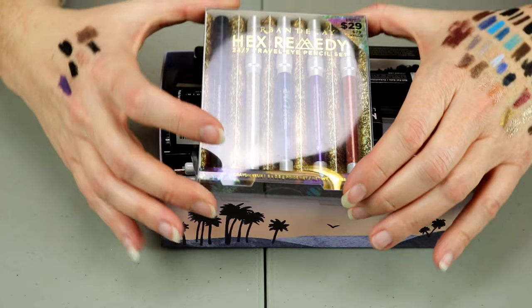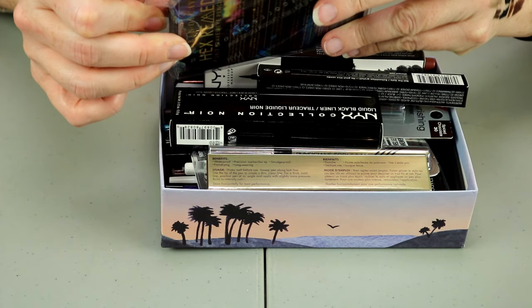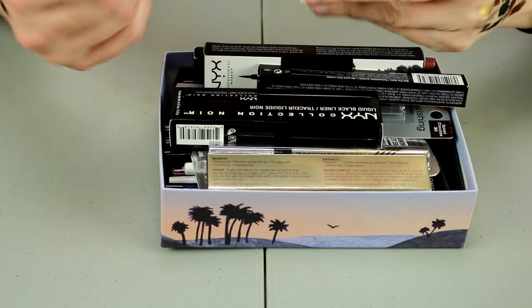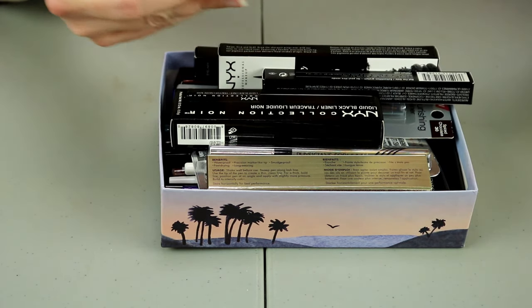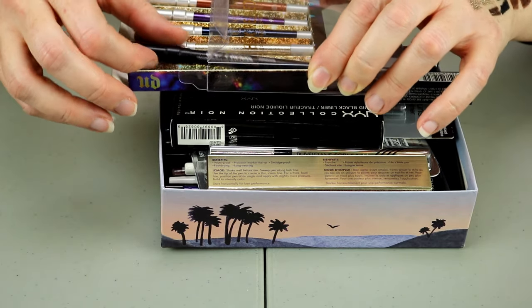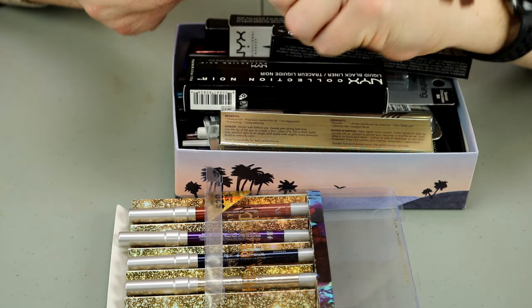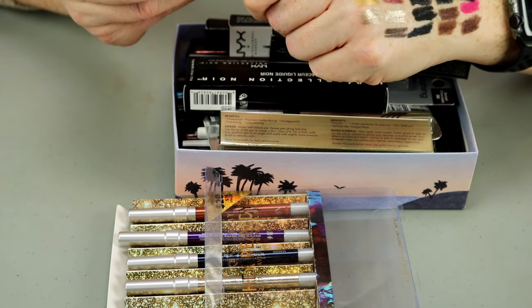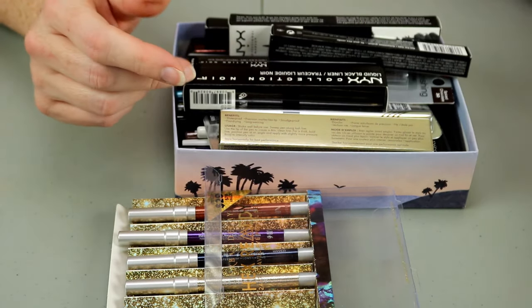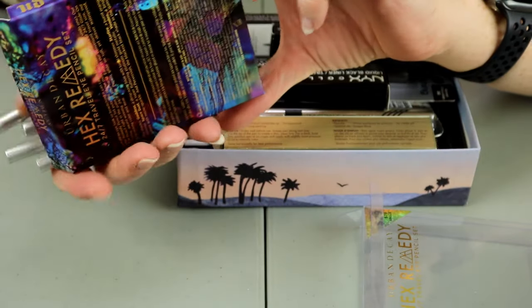These ones are all brand new, they're all from Urban Decay. The only one I already have is Perversion — since I haven't touched it, I'm going to put that in my giveaway drawer and one of you guys will get that one. The rest of these I am going to keep — they're all brand new to me.